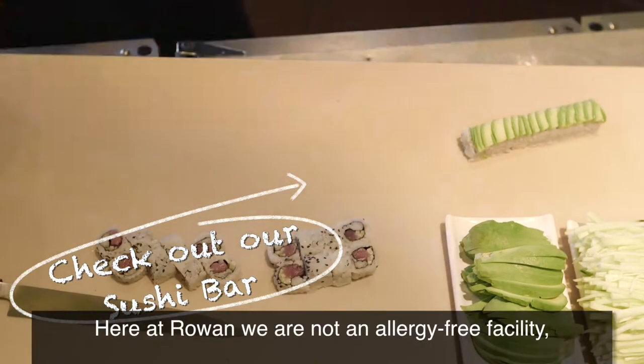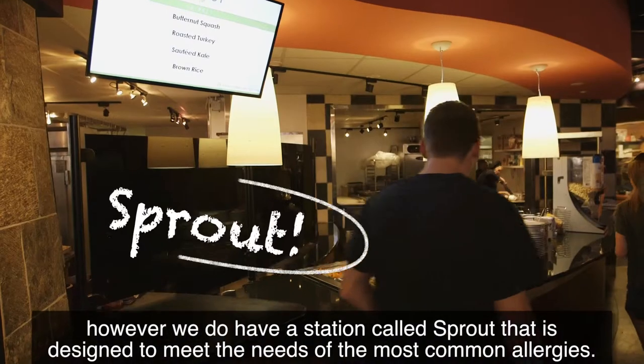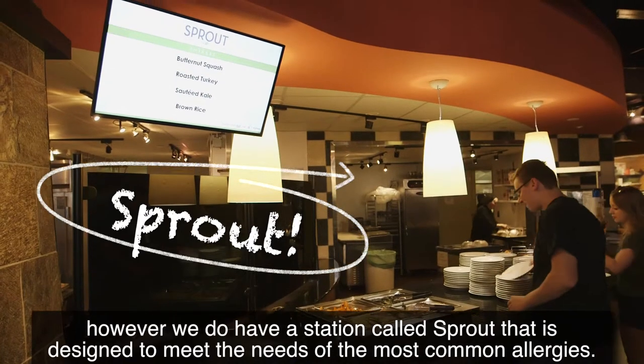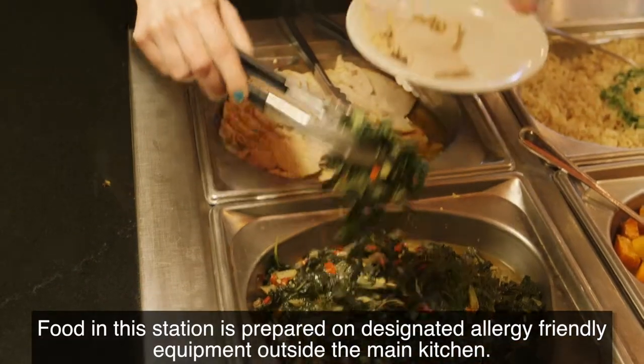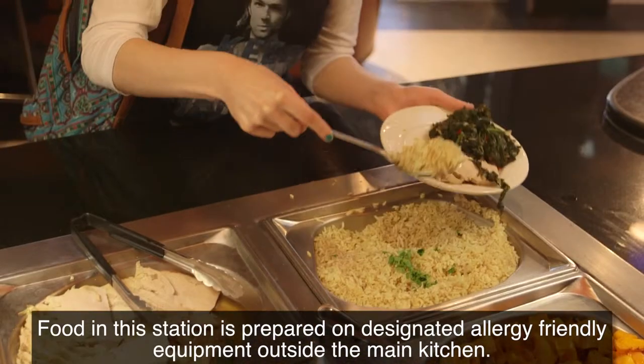Here at Rowan we are not an allergy-free facility. However, we do have a station called Sprout that is designed to meet the needs of most common allergies. Food in this station is prepared on designated allergy-friendly equipment outside the main kitchen.